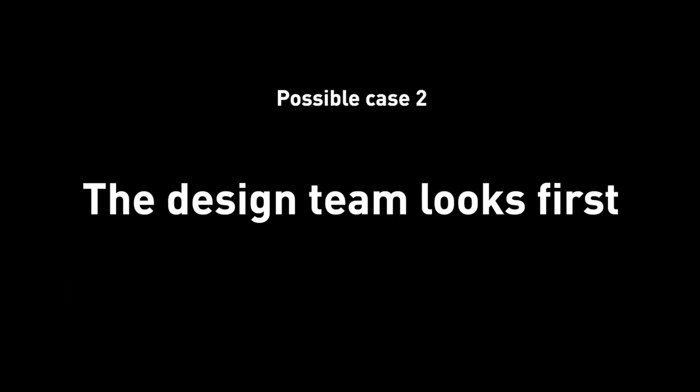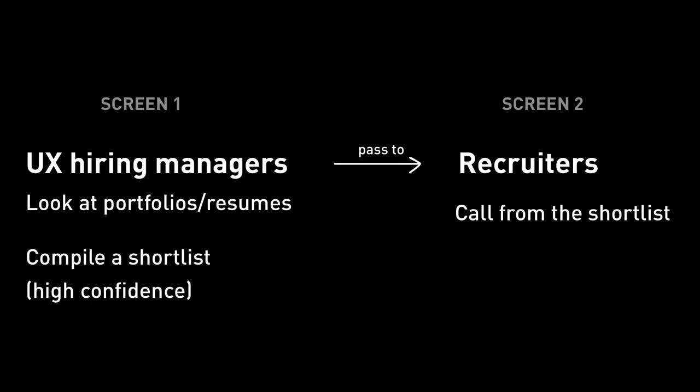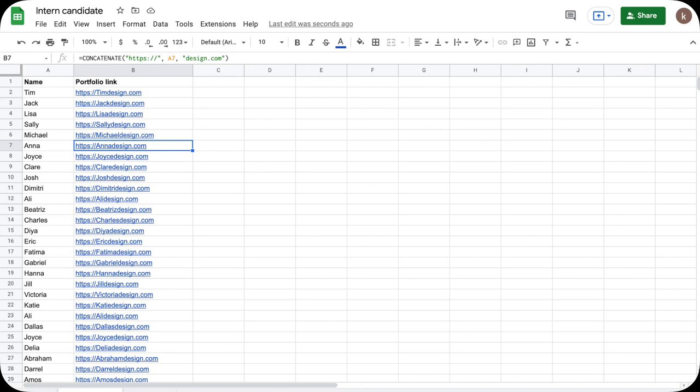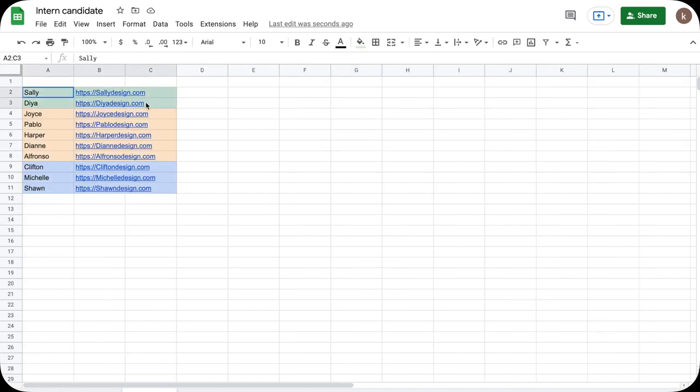The second type: for smaller companies or startups, the design team might do everything themselves. The UX hiring manager will go directly into the system, look at the applicant's portfolio and resume, put together a shortlist, and then tell the recruiters. When I was screening applicants, I had a list of portfolio links in a Google Sheet, and would open them one by one. A shortlist was created based on the impression of those portfolio views, then I would tell the recruiter to reach out to those on the shortlist. I went straight to the portfolios — I didn't even bother looking at resumes, let alone cover letters. They're just way too secondary compared to your portfolio. So make sure your portfolio is on point.